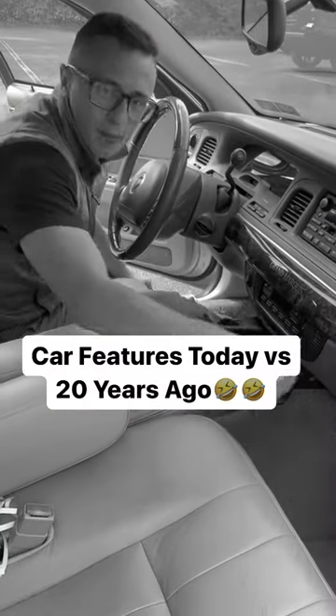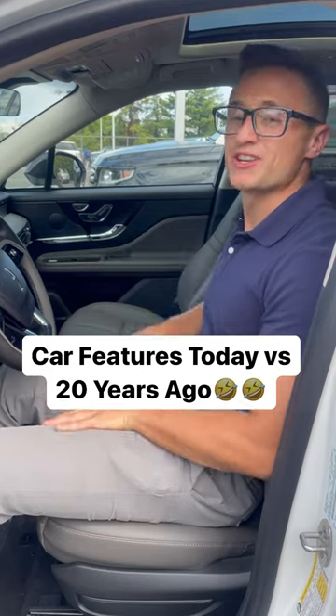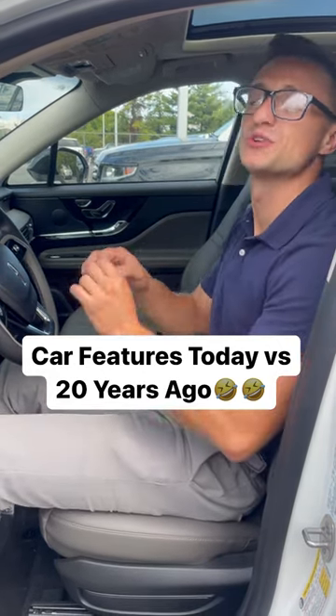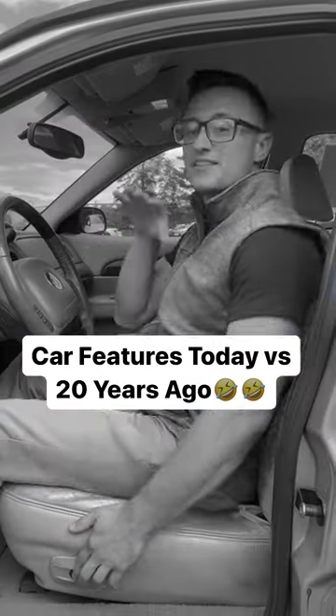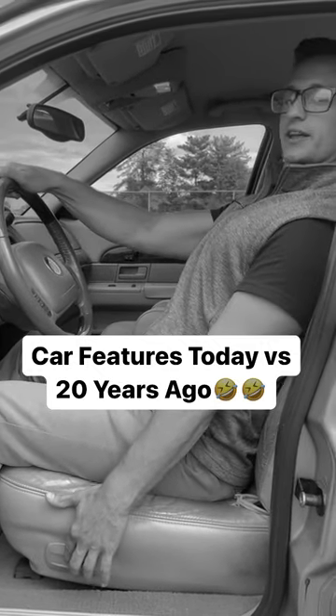There are built-in cup holders for you and the passenger. This is equipped with the driver and passenger heated and air-conditioned, 70-way multi-contour massaging seat that anyone can get comfortable in. The car is also equipped with lumbar support, giving you support on your lower back — oh yeah, look at that.